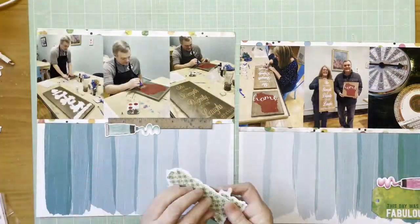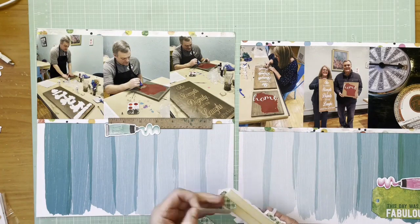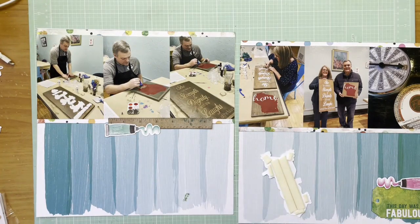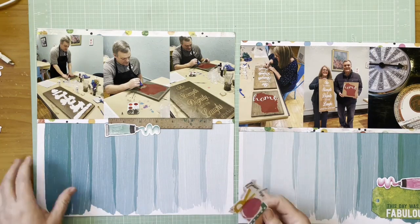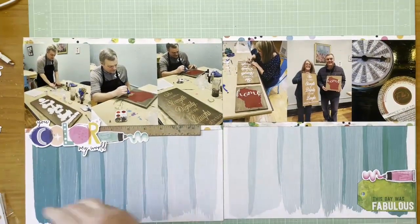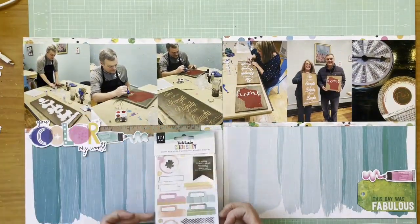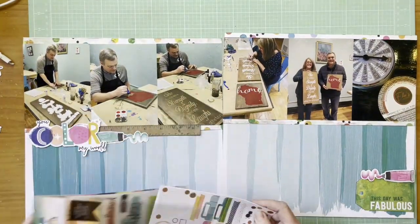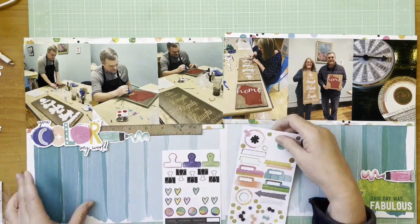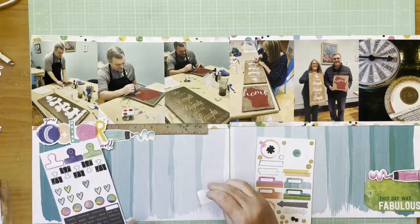I'm clearing my desk — I'm one of those scrapbookers who often cleans up between layouts. Sometimes if I decide to use the same collection I don't, but I'll gather die cuts back together. It's hard for me to scrap on a desk that gets too messy. Now I'm going through the small sticker book from the Vicki Booton collection, figuring out what I want to use.